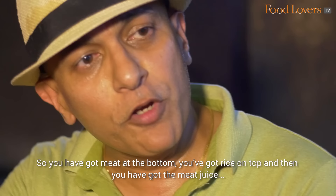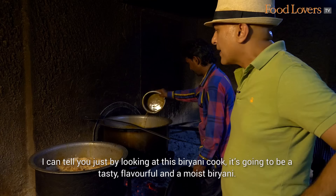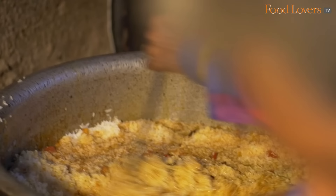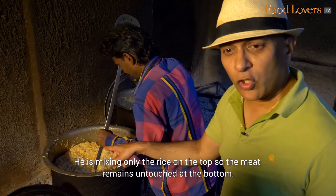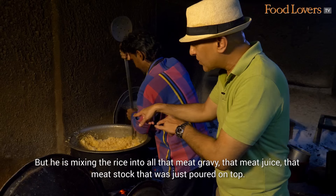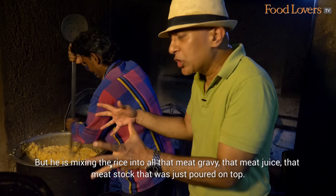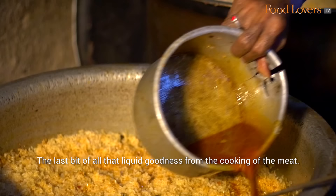You've got the meat at the bottom, the rice on top, and then the meat juice — the meat liquor, the meat stock — is again poured over on top. I can tell you just by looking at this biryani, it's going to be a tasty, flavourful and moist biryani. It's mixing only the rice on top so the meat remains untouched at the bottom, but it's mixing the rice into all that meat gravy, that meat juice, that meat stock — the last bit of all that liquid goodness from the cooking of the meat.